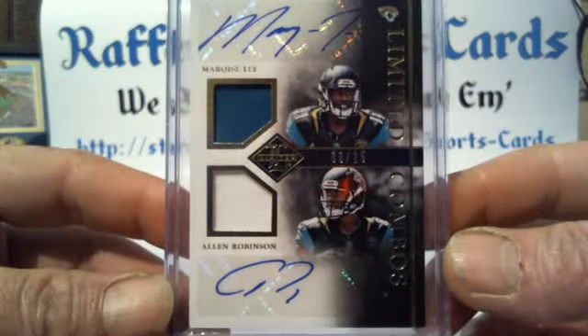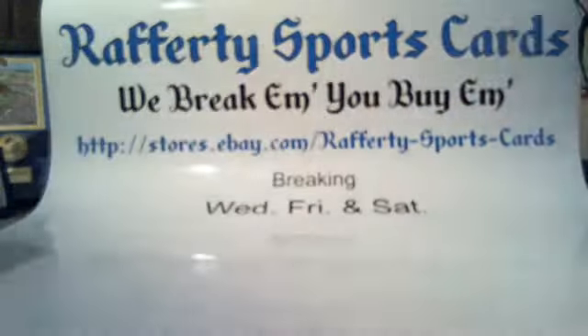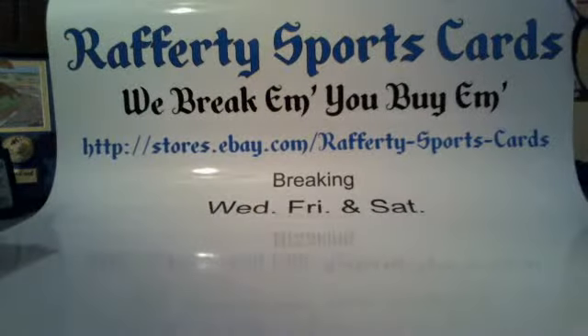Marcus Lee, Allen Robinson — 8 of 15 — and that'll do it everybody. Appreciate all your business. Hope to see you later tonight or on Wednesday. You guys have a great rest of your weekend, and we'll see you next time.